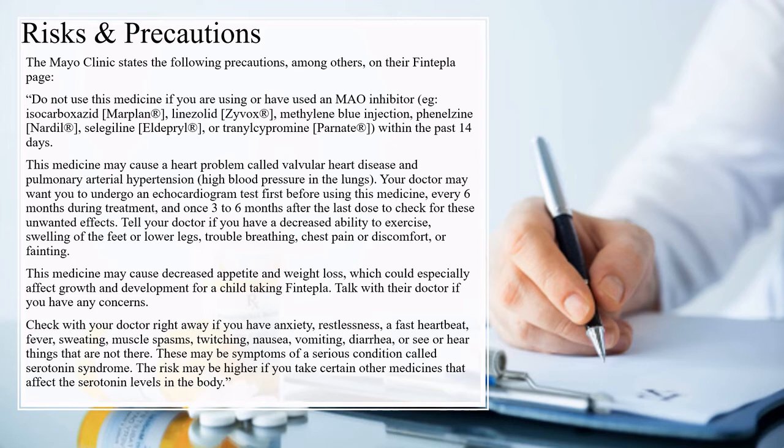Check with your doctor right away if you have anxiety, restlessness, a fast heartbeat, fever, sweating, muscle spasms, twitching, nausea, vomiting, diarrhea, or see or hear things that are not there. These may be symptoms of a serious condition called serotonin syndrome. The risk may be higher if you take certain other medications that affect serotonin levels in the body.